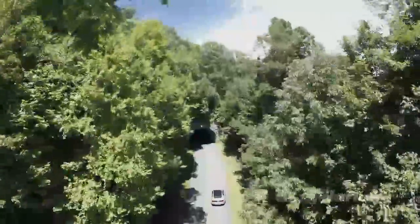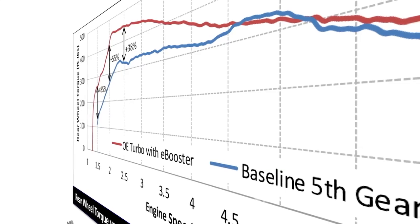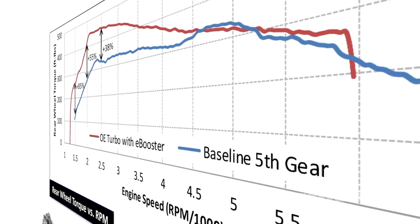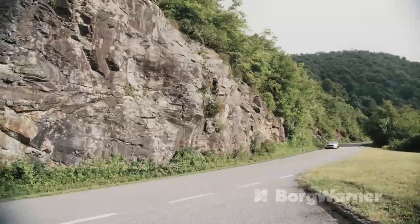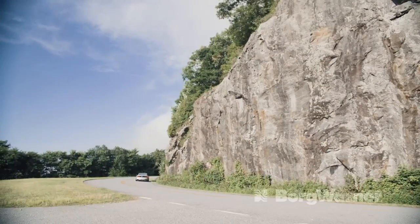But much like a diesel, performance fell off sharply at higher engine speeds. The eBooster runs out of power and flow capacity around 4500 RPM and the factory turbo is pretty well spent by 5000. I've got to admit this was a great combination for most drivers and an effective demonstration of how to make a downsized engine into an exciting engine.